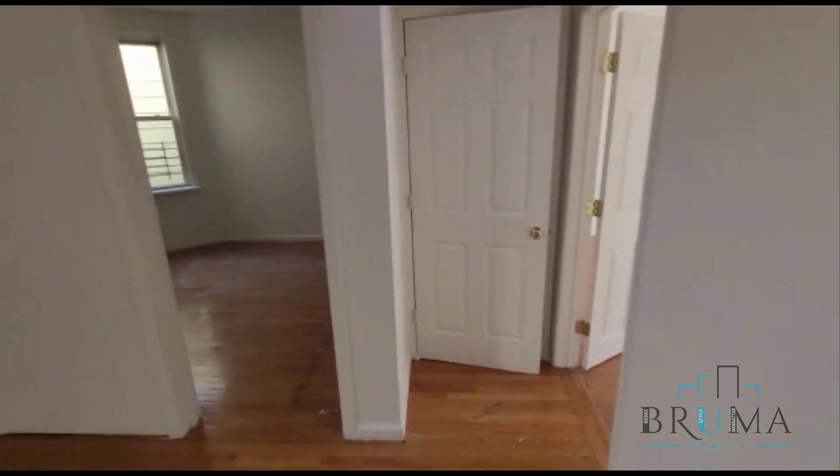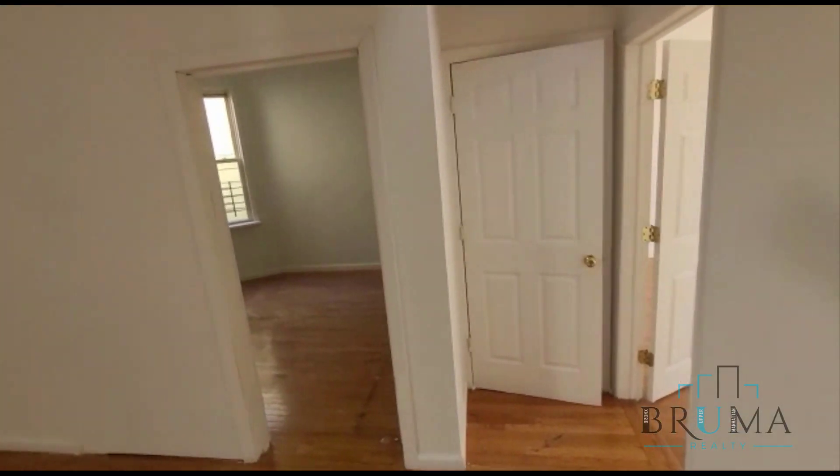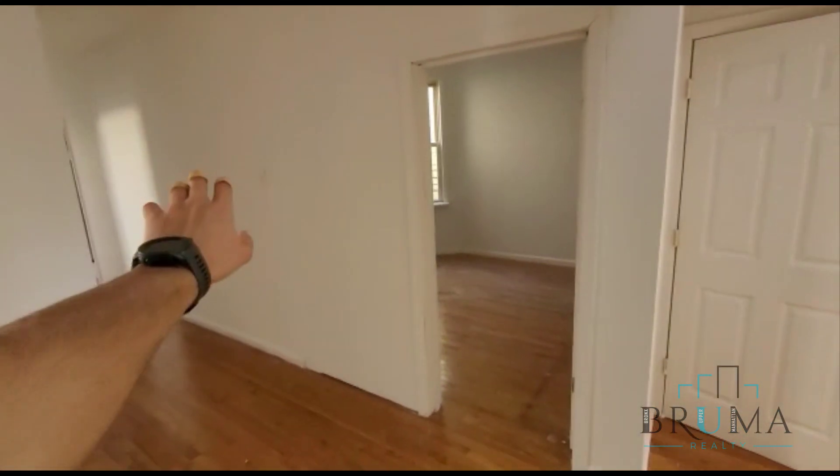Over here we've got a little foyer area, three bedrooms, and the other bedroom, living room, and bathrooms over there.